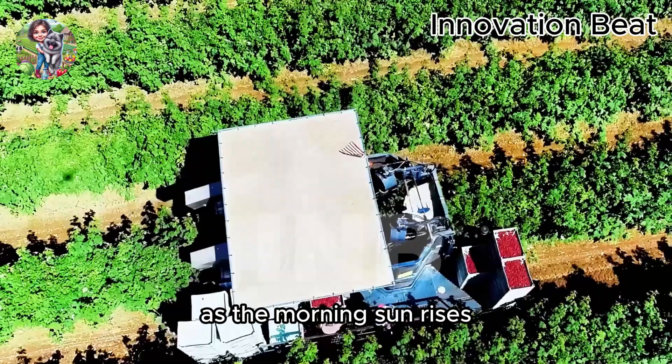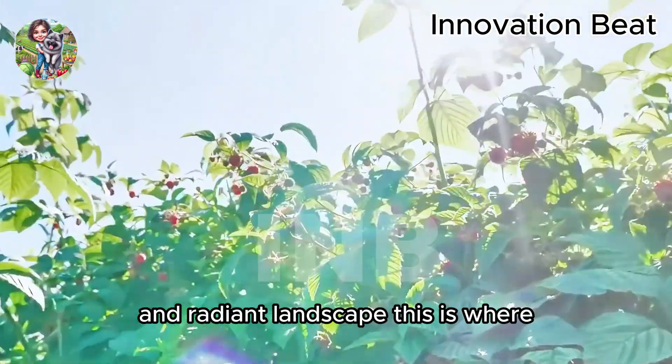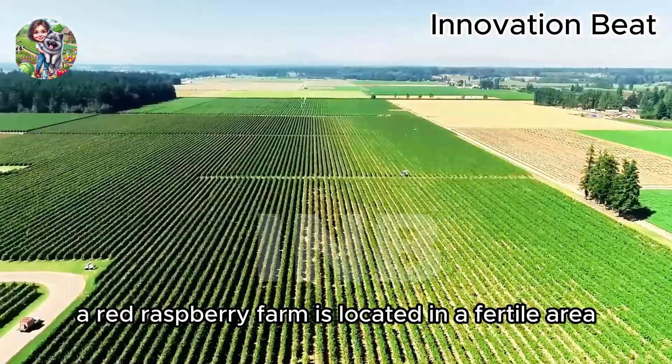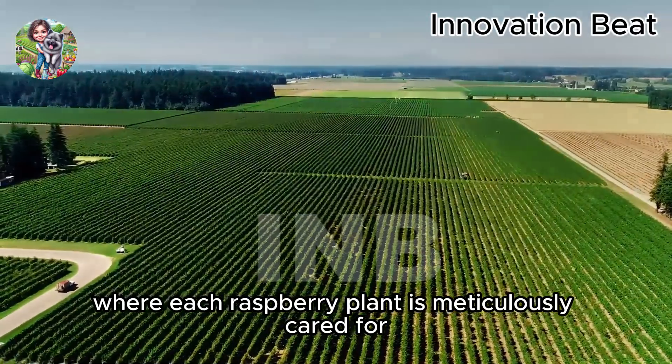As the morning sun rises, the red raspberry fields emerge in a peaceful and radiant landscape. This is where the journey of these wonderful raspberries begins. Our red raspberry farm is located in a fertile area where each raspberry plant is meticulously cared for.